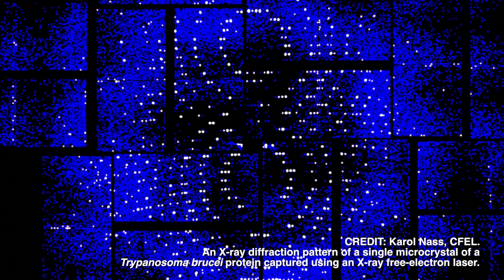In fact, someday researchers may even be able to determine the structure of a protein by zapping individual molecules with an X-ray laser. As a milestone toward that goal, the first protein structure from an X-ray laser is one of our top 10 breakthroughs of the year.